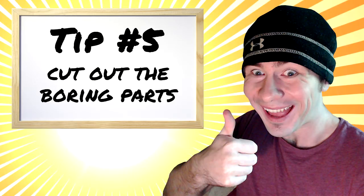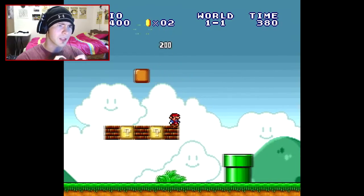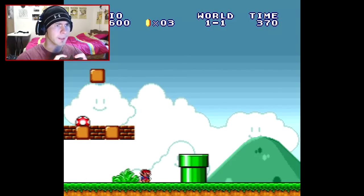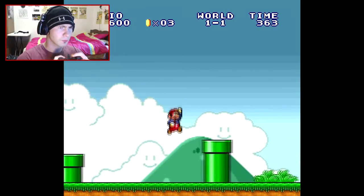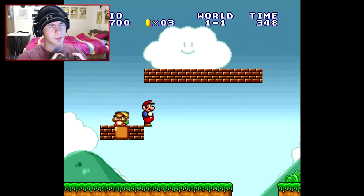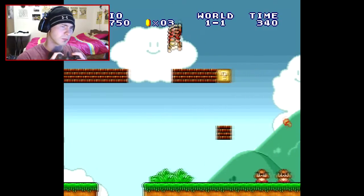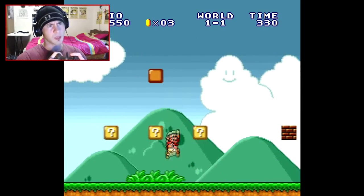Cut out the boring parts. Okay guys, so this is the first level of Super Mario Bros. 1, and... I don't really know what to say, I'm just drawing a bit of a blank. I'm just gonna cut the video out until I can think of something.